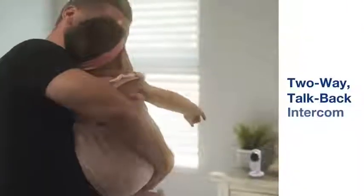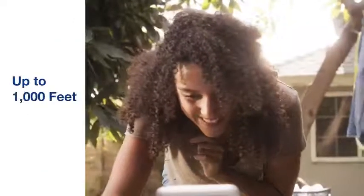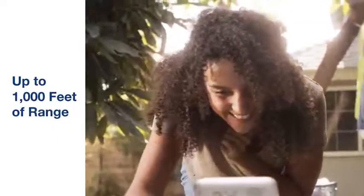Effortlessly calm cries from separate rooms with the two-way talkback intercom. Sweetly observe from any distance, even from your backyard, with up to 1,000 feet of crystal-clear reception.